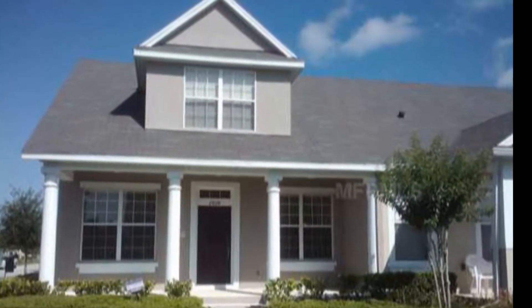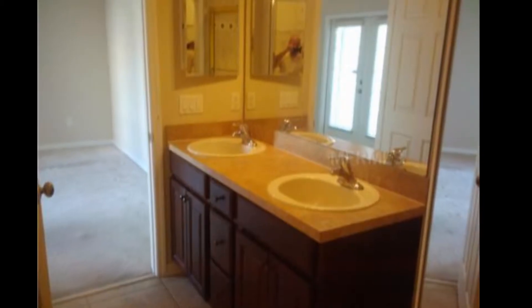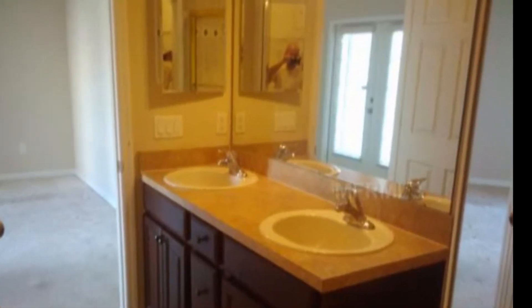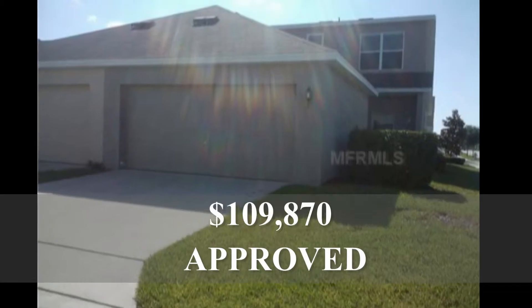Third one, Avalon Park — three bedroom, two and a half bath, 1,460 square feet. Short sale listed at $109,870. Sixteen days on the market, built in 2007. And this is approved, ladies and gentlemen. This is a short sale that's approved, listed by Sylvia Soto of Keller Williams Homestead Realty.